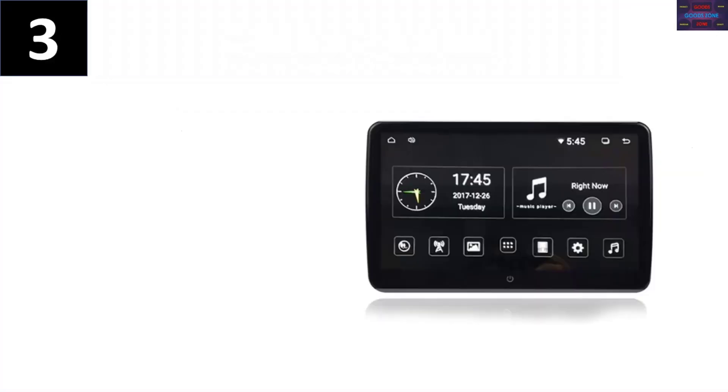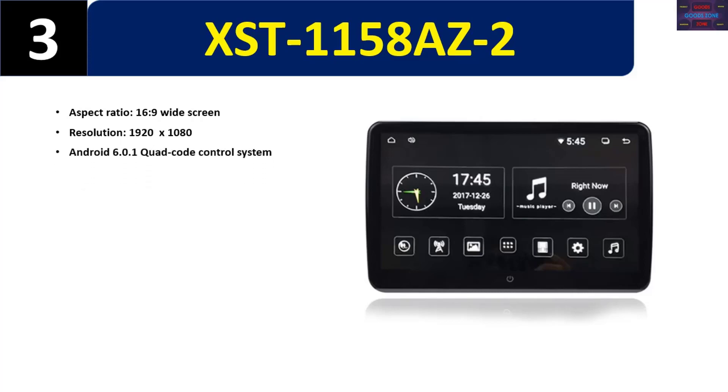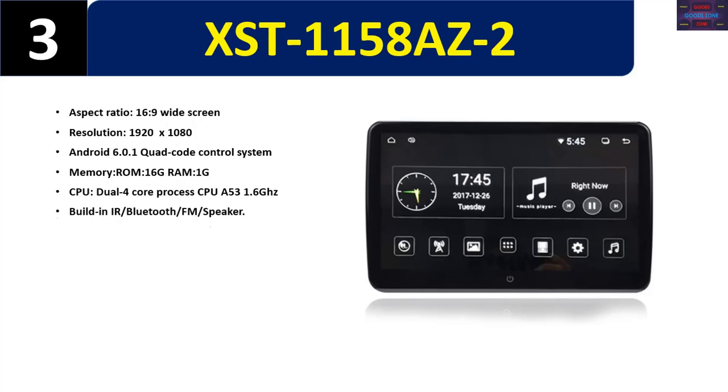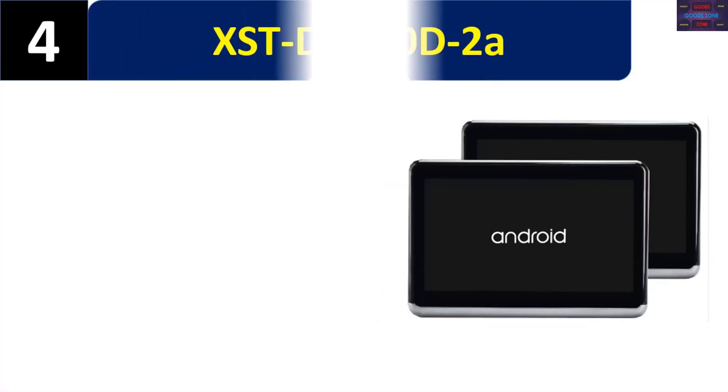Number three: XST 1158AZ2. Aspect ratio 16:9 widescreen, resolution 1920x1080, Android 6.0.1 quad-core control system, memory ROM 16GB, RAM 1GB, CPU dual 4-core processor CPU A53 1.6GHz. Built-in IR, Bluetooth, FM, and speaker. Built-in 2.0 USB port, SD, and HDMI. Supports screen mirroring with phone. Please check the description for details and best price.